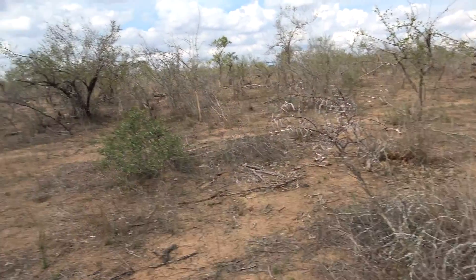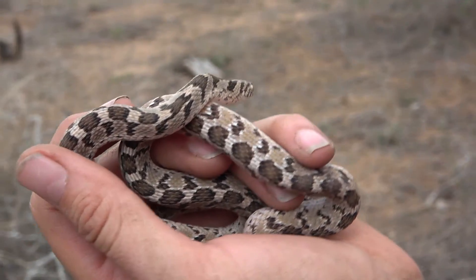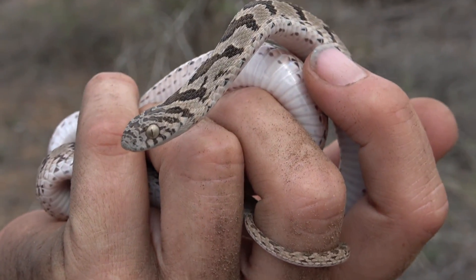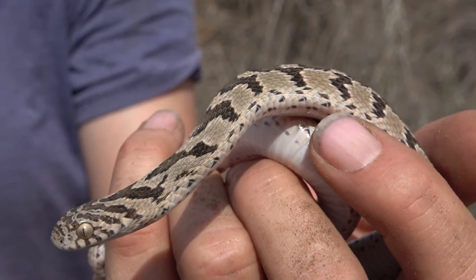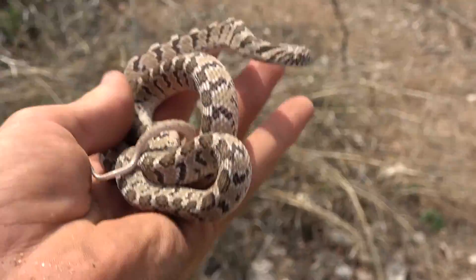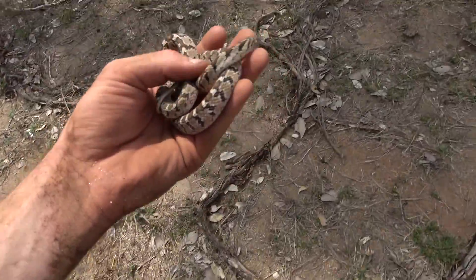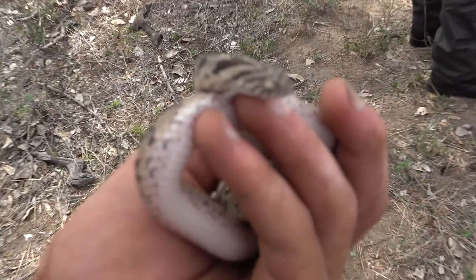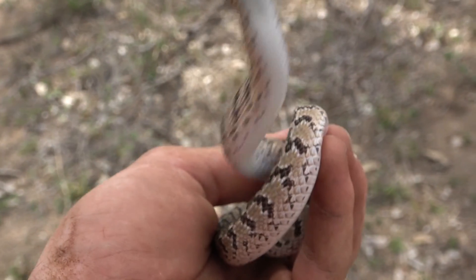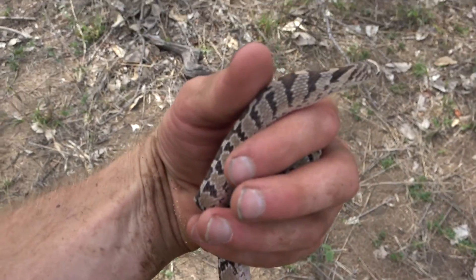We were busy digging our drift fences and we kicked up a nice rhombic egg eater. That's a beauty — super, super cool. Definitely a snake I wanted to see. That's awesome. They've got beautiful eyes and a stout head too. I'm going to take some pictures of them. Magical find. Well done. We're going to let them go now.